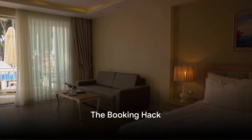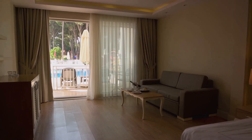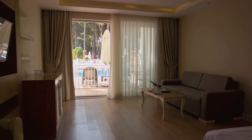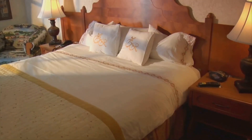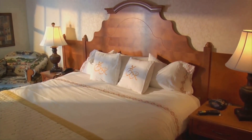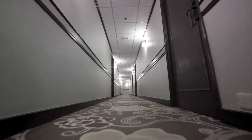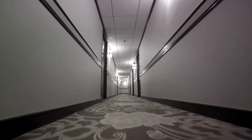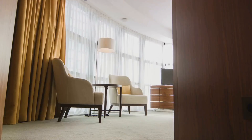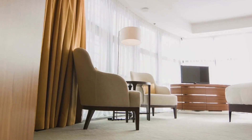Hack number one: the booking hack. Timing is everything when it comes to booking your hotel room. Try booking your room for a Sunday night, as hotels are usually less busy and more likely to offer free upgrades to fill their rooms. It's a quick and easy way to score an upgrade, especially in off-peak seasons or less touristy areas. This simple trick can make your hotel stay more luxurious in no time.